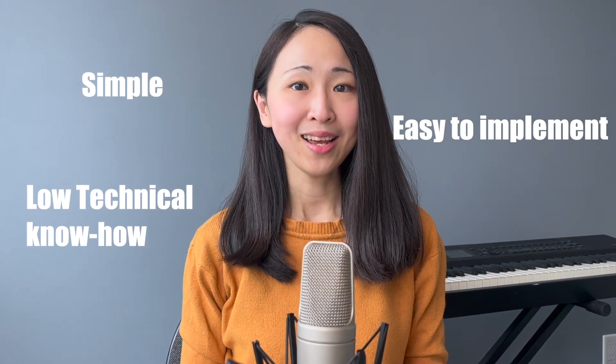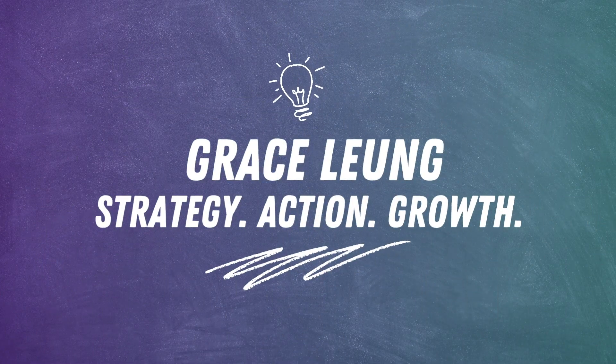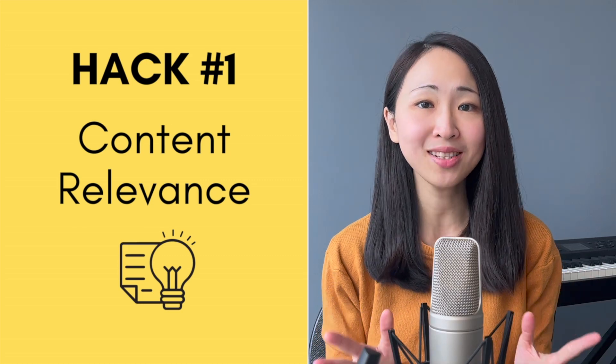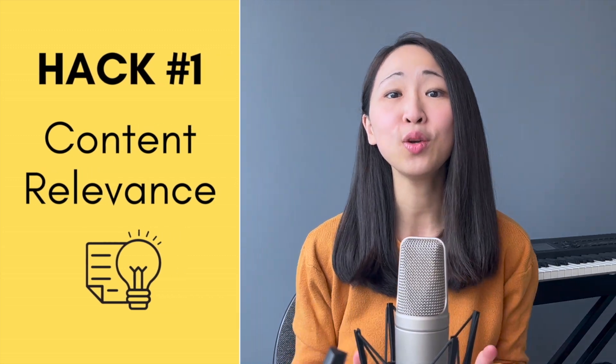If you're ready, let's get started. Hack number one: content relevance. I can't emphasize enough how the relevance of your content can influence your search ranking. To be specific, this is the content relevance that Google considers in relation to the user's search query.